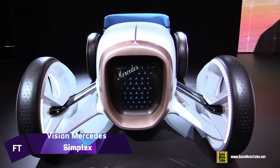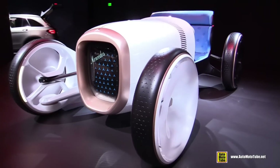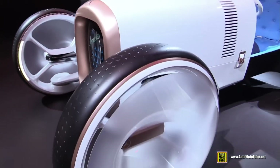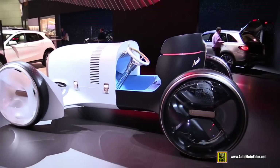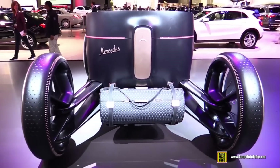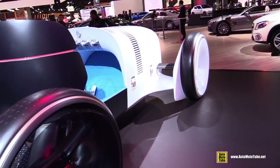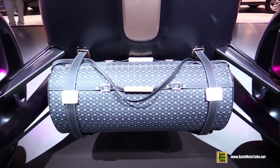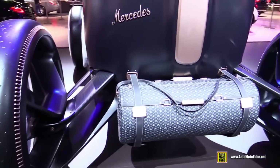Vision Mercedes Simplex — created to connect the legendary history of the Mercedes-Benz brand with its futuristic digital future. The Mercedes 35 PS, which ushered in the modern era of automobile design more than a century ago, is the inspiration for this concept car. The Vision Mercedes Simplex is a modern take on the classic Simplex that seats two people and features independent suspension and steering. In keeping with the original, the colour scheme features a white front part that fades into a black rear, representing the car's progression from its past to its future.